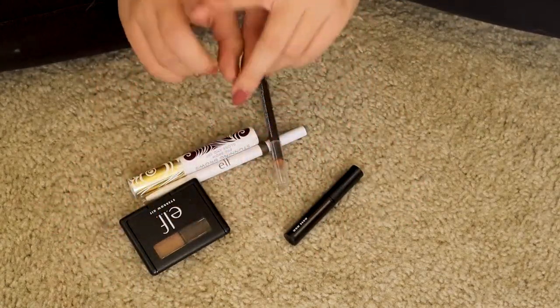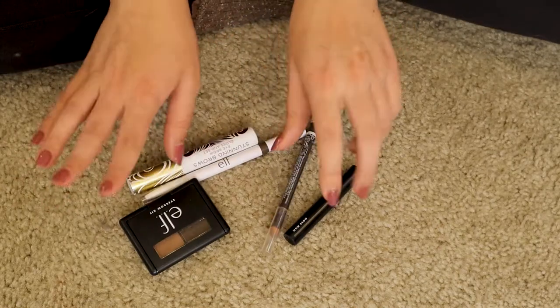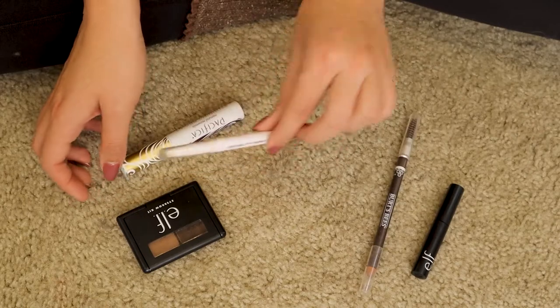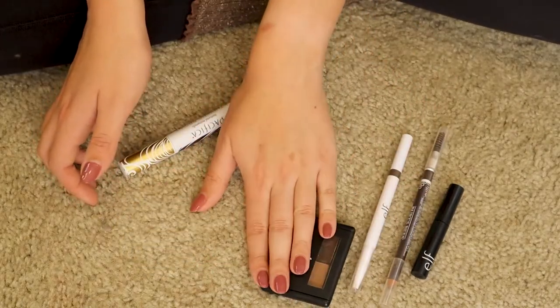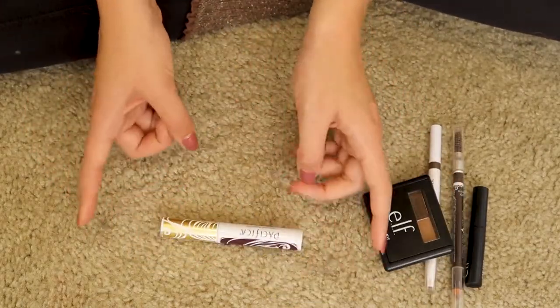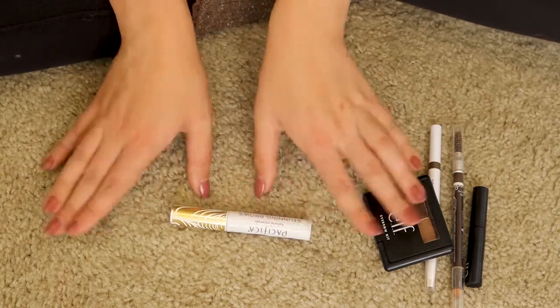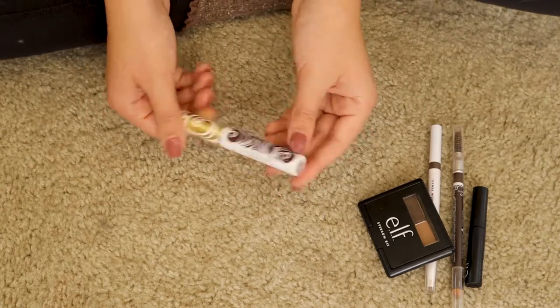The brow category is going to be really easy. I'm keeping my Wild Brow, my Burt's Bees Pencil, the Elf Pencil, and the Elf Eyebrow Kit. I'm getting rid of this Pacifica Stunning Brows Eyebrow Gloss and Set — it pains me but I have completely used this up, so it needs to go in my empties.